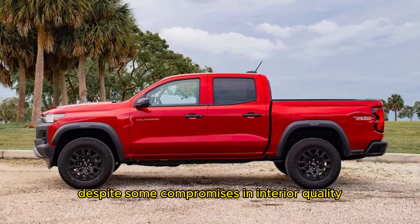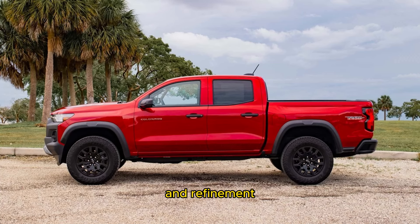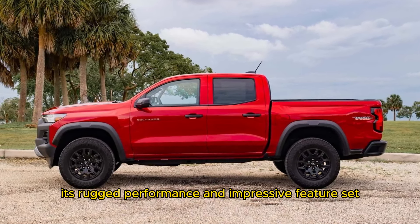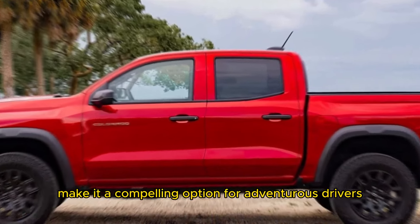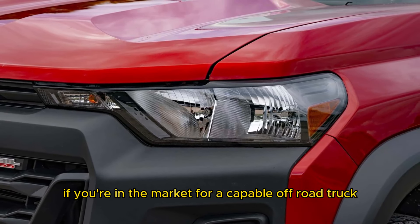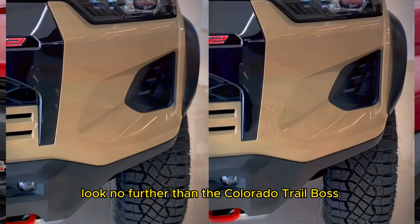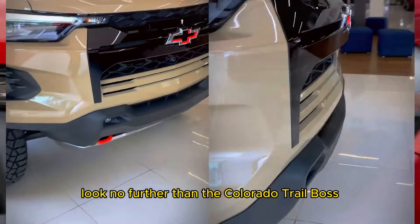In conclusion, the Chevrolet Colorado Trail Boss offers unmatched off-road capability at an accessible price point. Despite some compromises in interior quality and refinement, its rugged performance and impressive feature set make it a compelling option for adventurous drivers. If you're in the market for a capable off-road truck that won't break the bank, look no further than the Colorado Trail Boss.